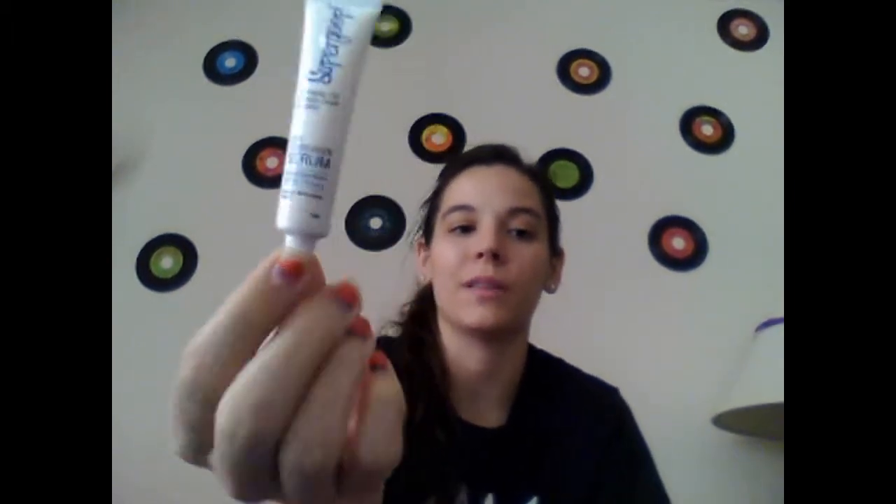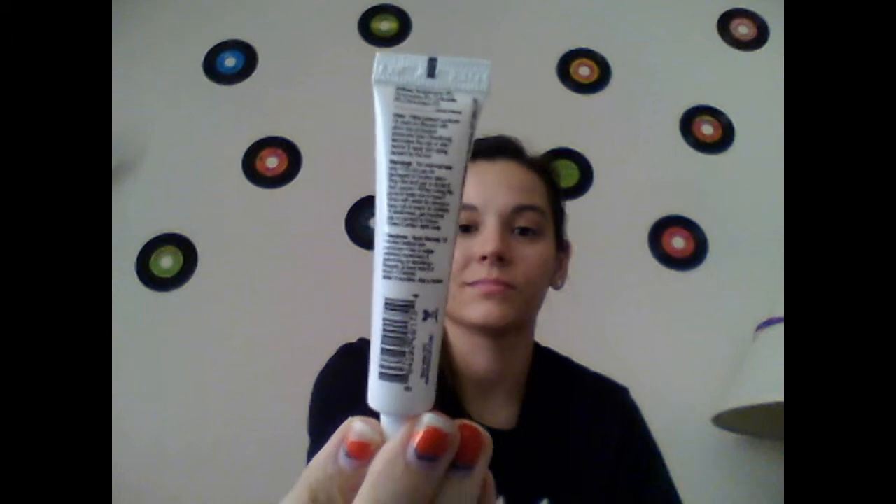And that is the end of my Birchbox. I got a lot of little sample sizes, just kind of little ones. But I'm really happy with it overall because I'm going to be able to use a lot of these products. Not sure about the Supergoop thing — I don't really use serums and I hate sunscreen honestly. So we'll see about that. But I'm still really happy about my samples. I also wanted to mention that I just basically got into makeup — I don't usually wear a whole lot, as you can kind of see.